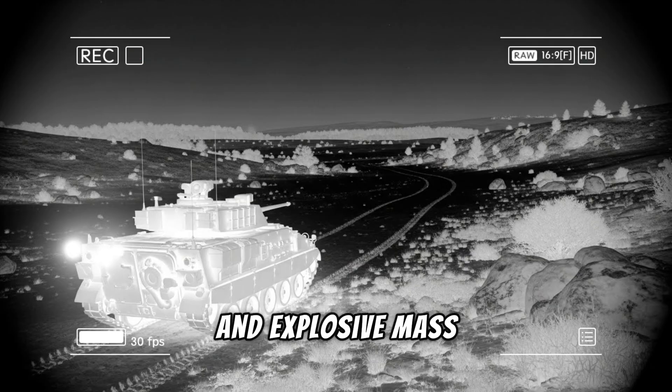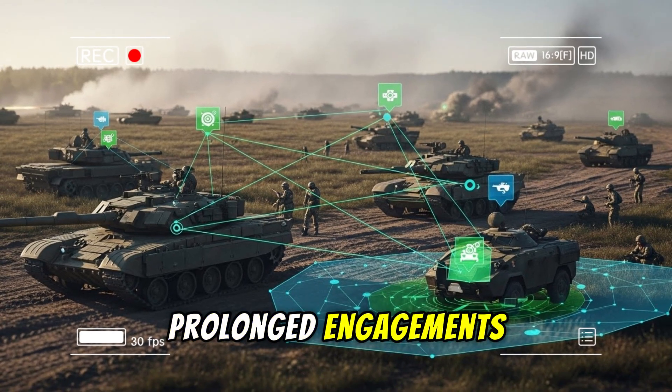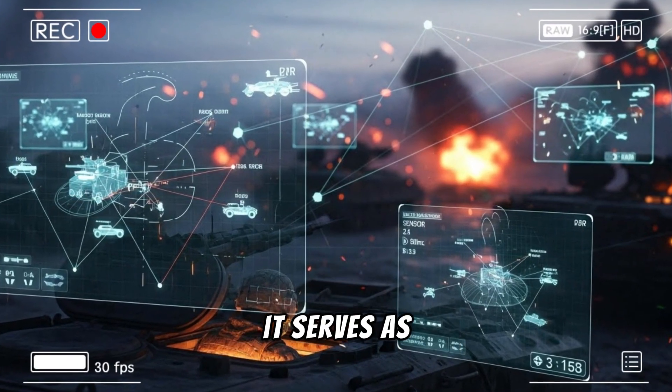A single 50-millimeter round carries far more kinetic energy and explosive mass, meaning fewer shots are required to achieve a kill, which preserves ammunition in prolonged engagements where resupply may be contested.